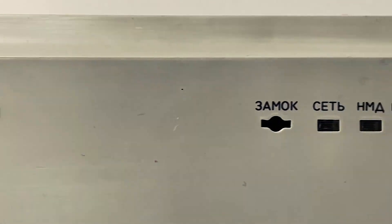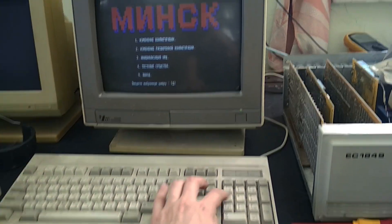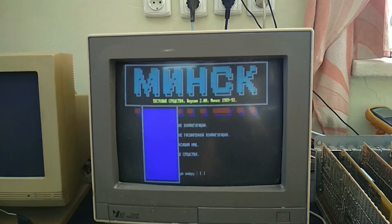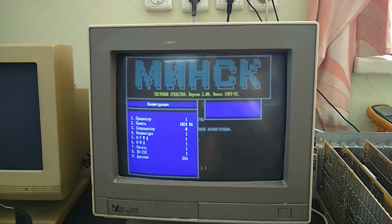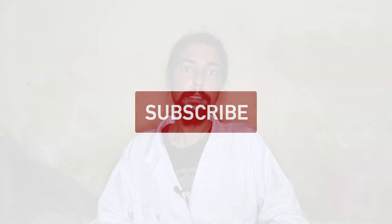In the next episode, we would like to show you this machine in action — its test programs, which are very interesting, and various built-in firmware. It's probably the most beautiful BIOS I've ever seen, the ES1849. So stay tuned, subscribe to our channel, and see you next time!